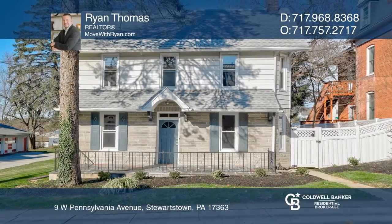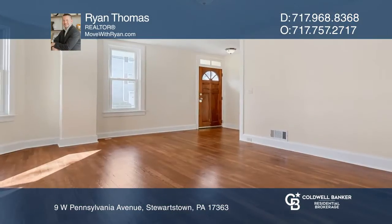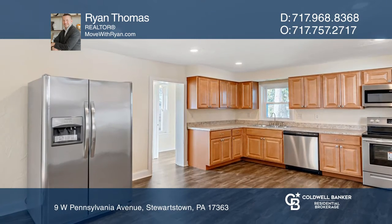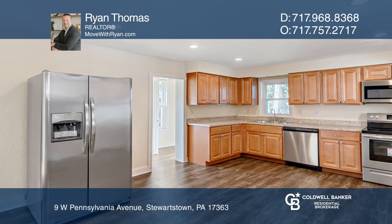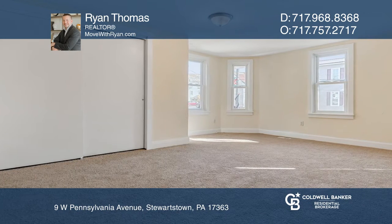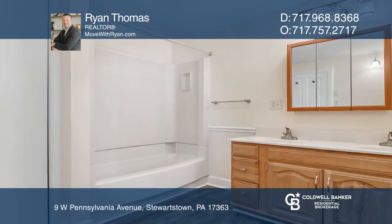This fully renovated colonial in Stewartstown features refinished hardwood floors, newer kitchen cabinets and appliances, replacement windows, and more. This home boasts large rooms and a convenient layout. The large full bath upstairs has a dual vanity.